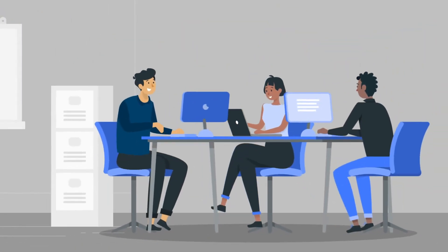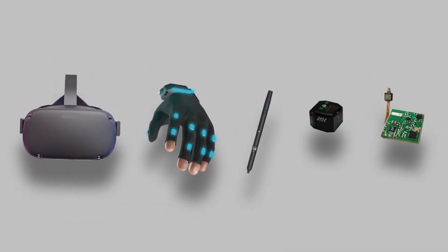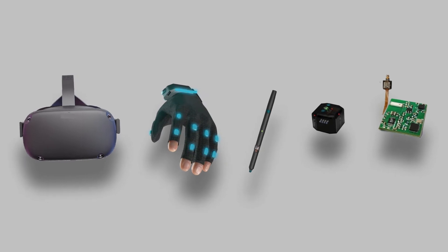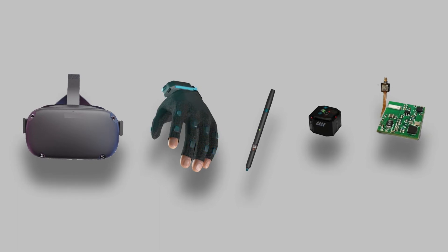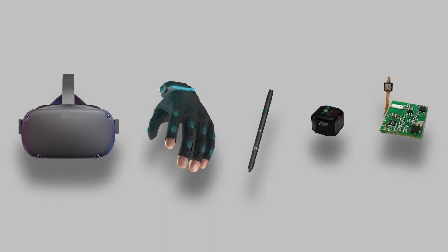Thanks to this, our corporate partners can develop smaller, mobile, more versatile, but still inexpensive input devices — whether it is 6-DOF pens, haptic gloves, small object trackers, or even controllers with a bit of a twist.